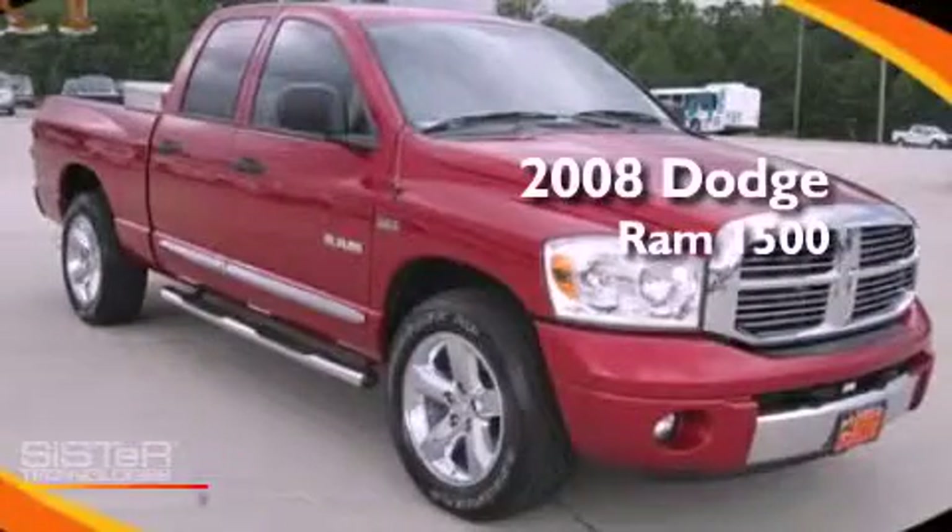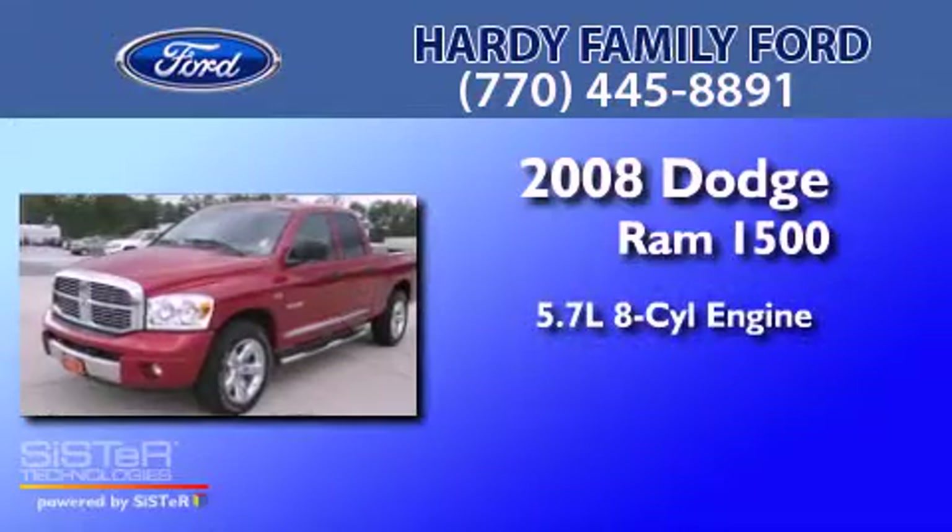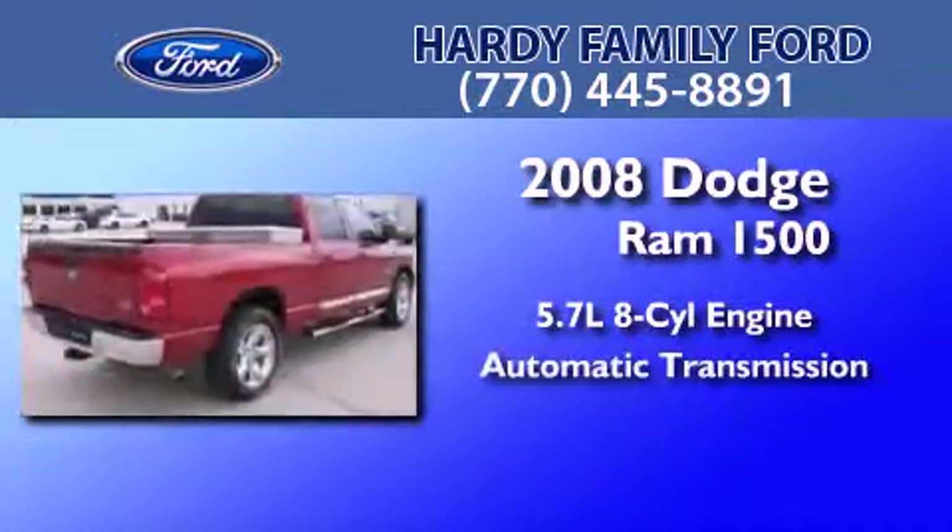This is a 2008 Dodge Ram 1500. It has a 5.7-liter eight-cylinder engine and an automatic transmission.